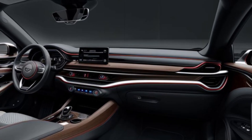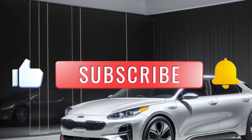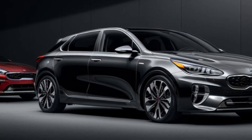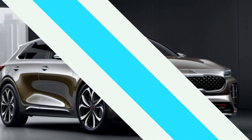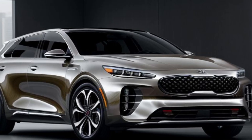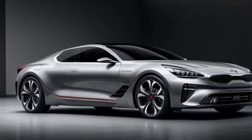The 2026 Seed is expected to retain its sporty and practical silhouette with a sleek design and modern twists. However, Kia will likely introduce subtle design refinements, such as a sharper front fascia, redesigned headlights, and updated taillights. The overall look aims for a more modern and sophisticated appearance.